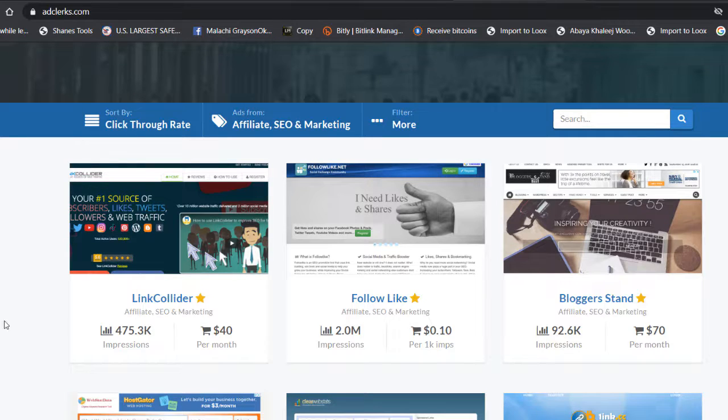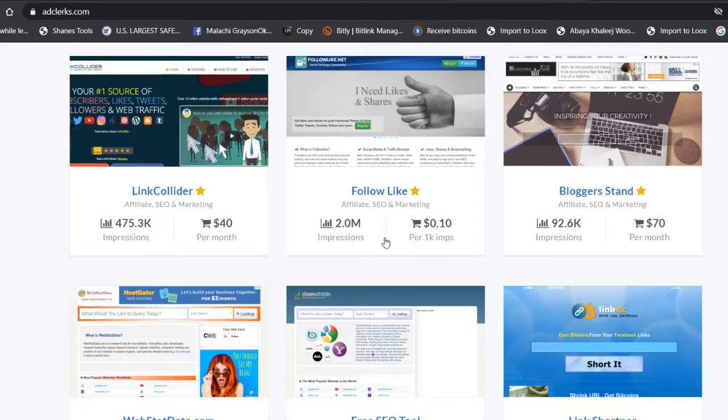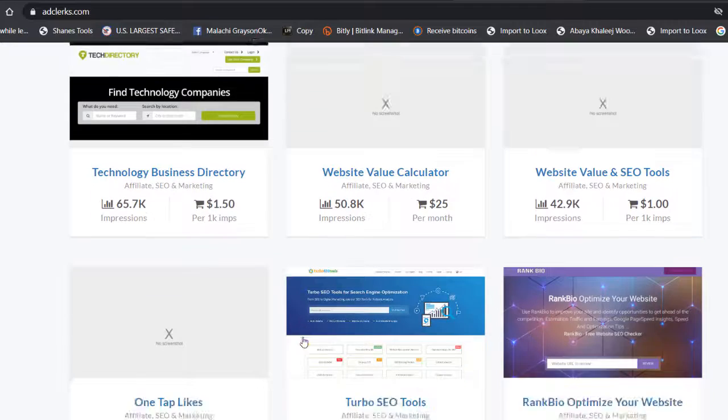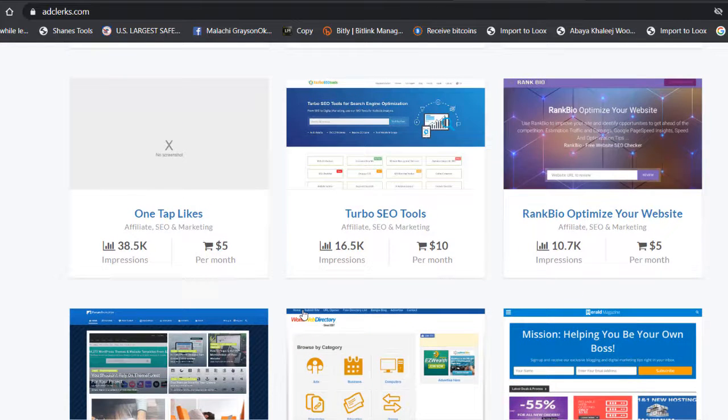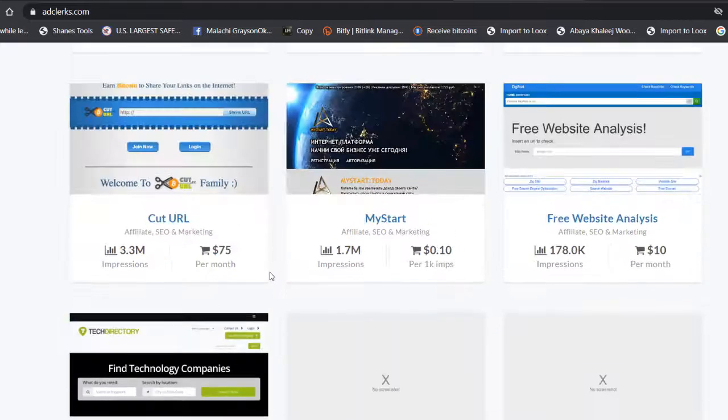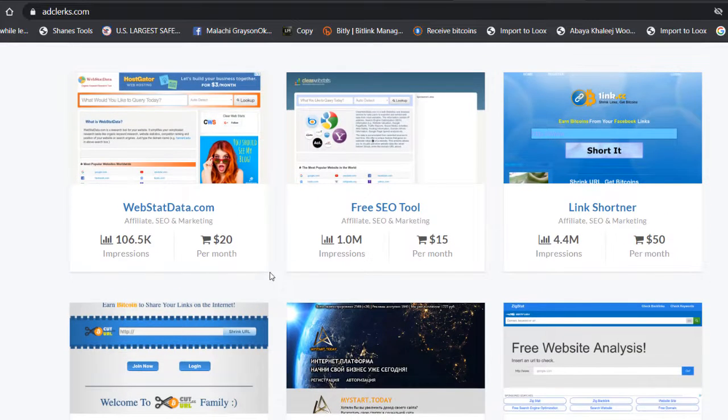Once you click that category, you'll see many websites listed showing how much traffic they get per month. For example, one site gets 475,000 impressions per month and you can buy traffic from them for $40 per month. Another gets 2 million impressions for $0.1 per thousand. Another gets 92,000 impressions per month for $7. You can research each website and buy their banner spots.